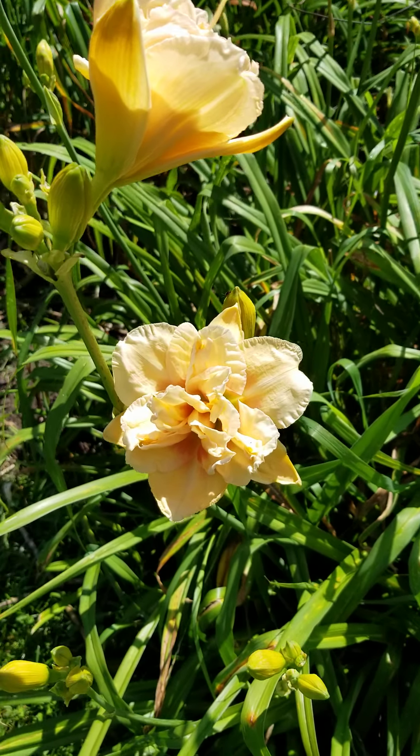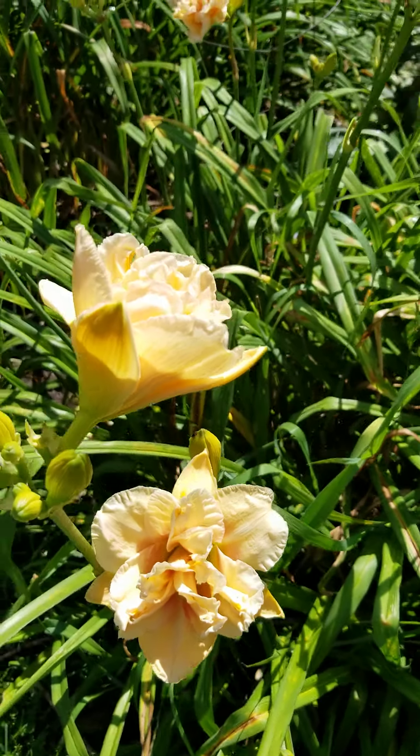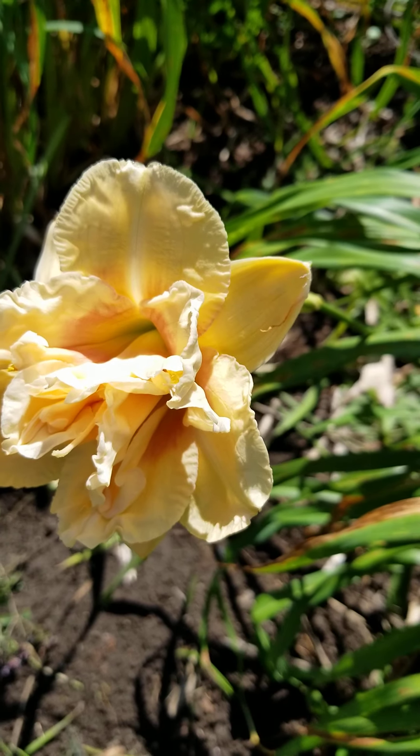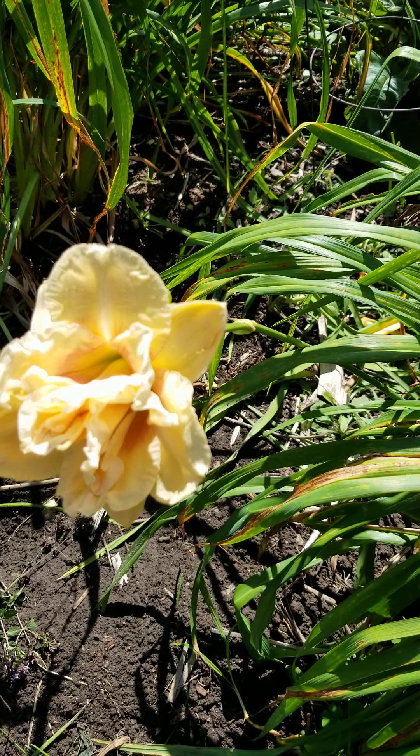Beautiful daylilies — this one's called Big Kiss. A friend of mine that gave this to me has now passed away, but every time I get plants from someone, every time I look at it, I think of them.